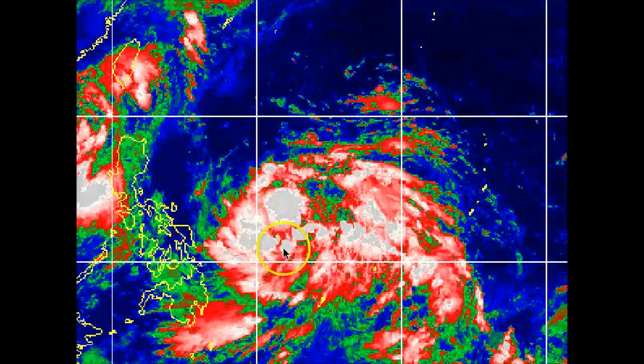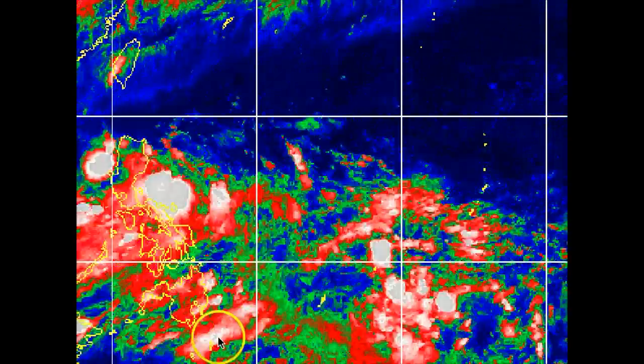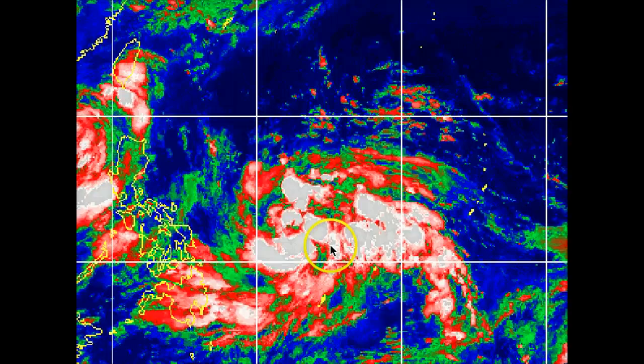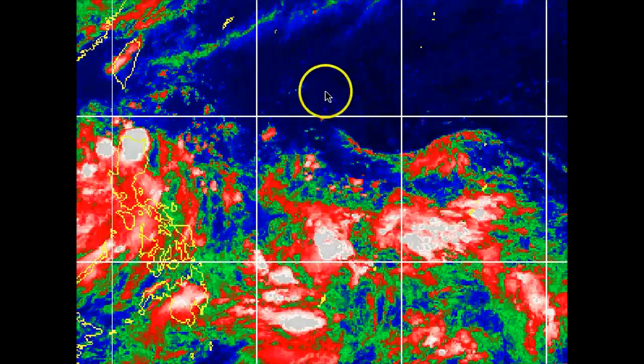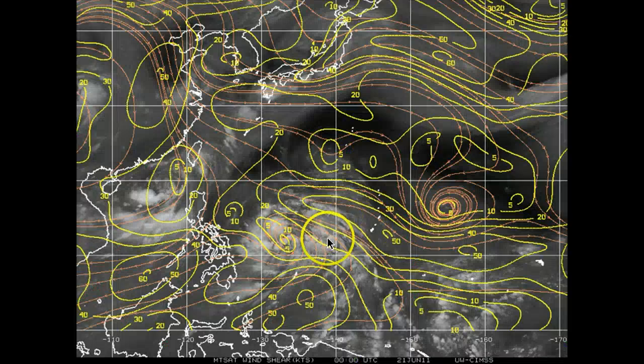There is a lot of high convection in the center of this system, especially off towards the western portion, with a lot of good equatorial flow coming in on the southern periphery. Subtropical ridges are up towards the northern portion, and there is also a lot of wind shear located in this region — about 50 to 40 knots of wind shear on the northeastern periphery. Just towards the south, there's also an anti-cyclone in this region, producing a lot of wind shear as well.